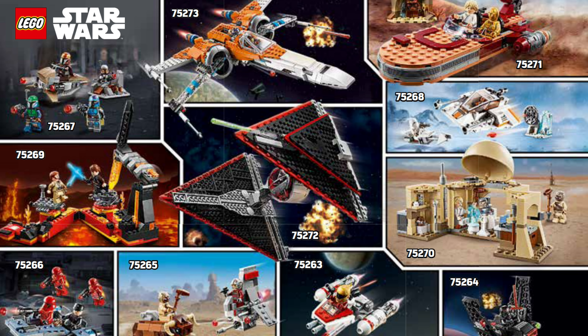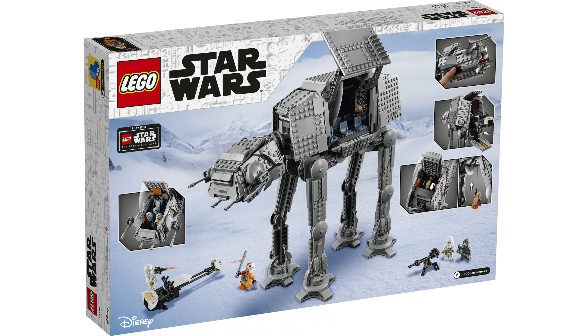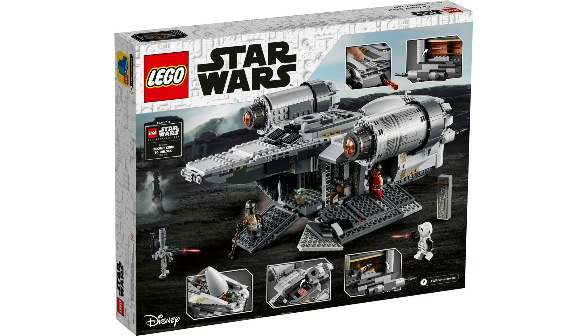Which brings me to this next image. As you can see here, the back of the box of the upcoming AT-AT Lego set features yet another sticker which highlights this game — only this time it just says 'play it in Lego Star Wars: The Skywalker Saga,' unlike the sticker found on the Razorcrest Lego set which said 'find the secret code to unlock the ship.'